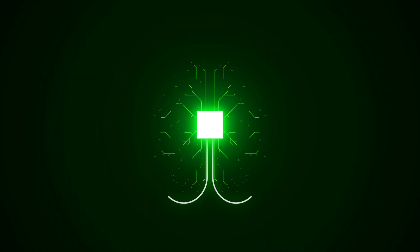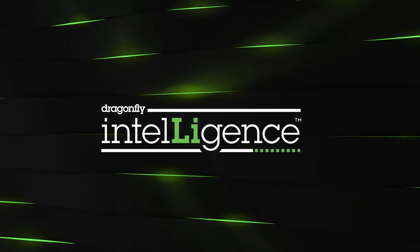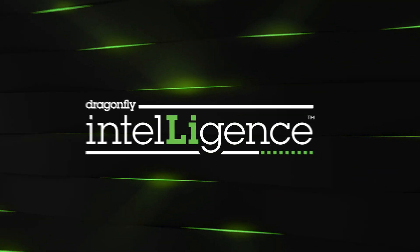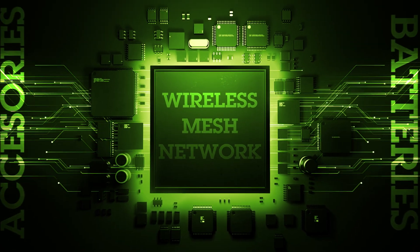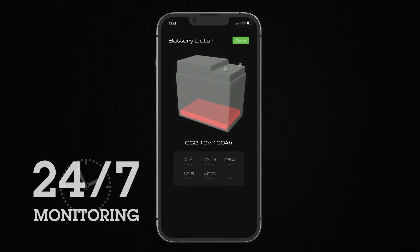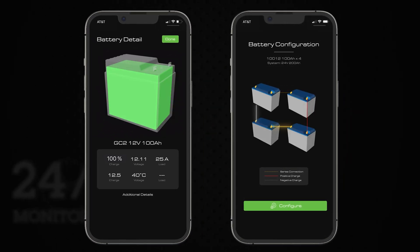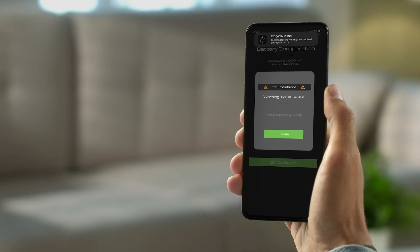This is where smart power storage meets efficiency. Introducing Dragonfly Energy's battery communication technology, Dragonfly Intelligence. Using an innovative wireless mesh network to provide reliable connectivity and communication between batteries and accessories, and into customers' hands for accurate remote monitoring of your power system from anywhere in the world. 24-7 monitoring of critical aspects of your power system allows for our error detection and warning system to ensure you have superior battery protection and optimization.